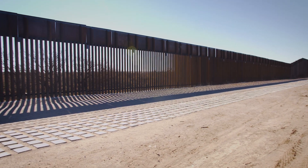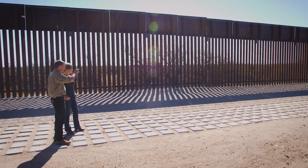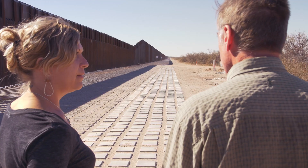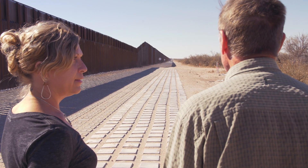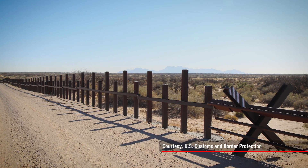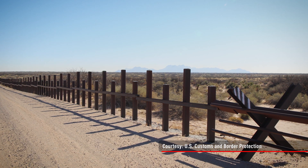Kevin Bixby moved here 30 years ago. At that time, the border was a barbed wire fence to keep cattle from crossing the international boundary — there really was no wall here to speak of. What there was were vehicle barriers maybe four or five feet tall — really no problem for wildlife to get through.